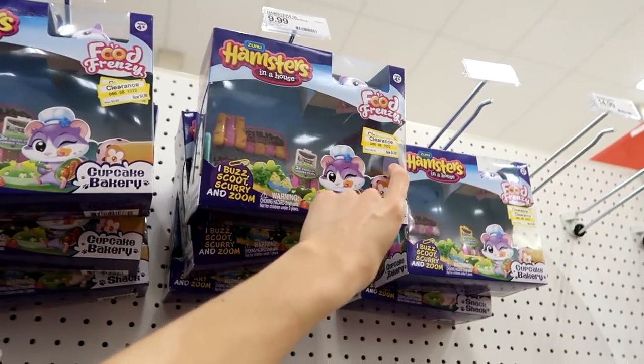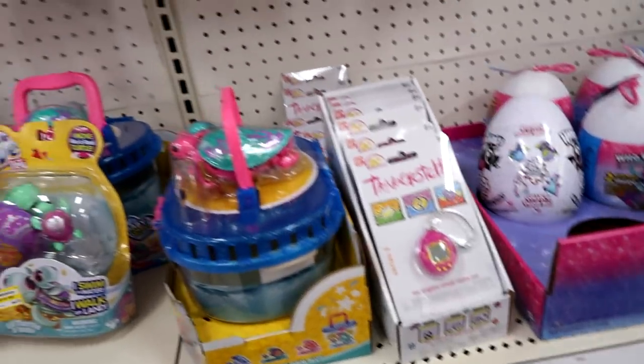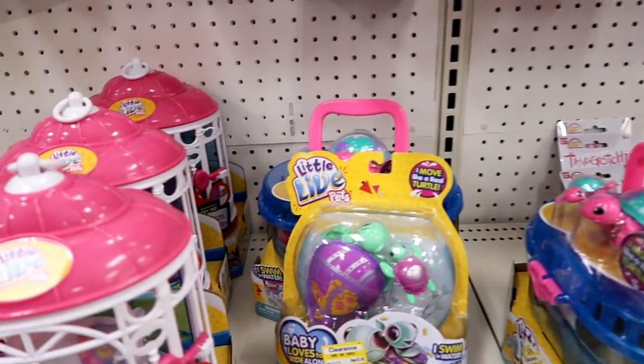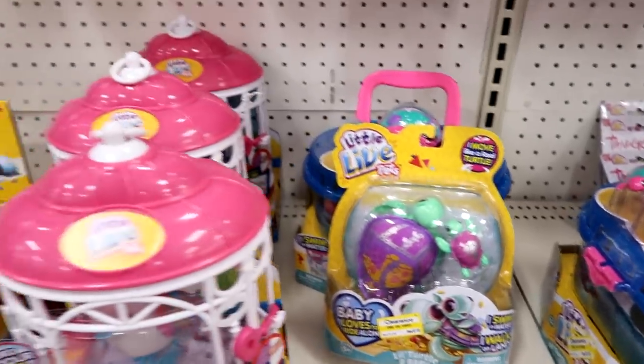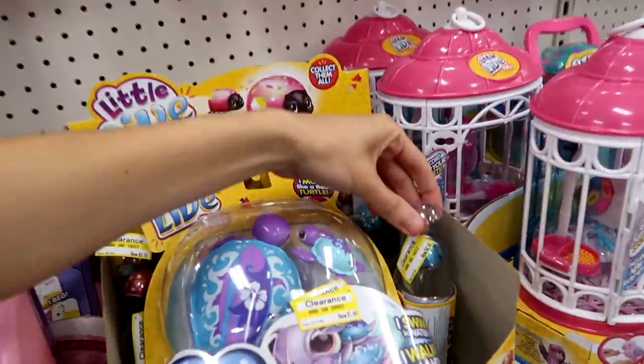The Zero hamsters are on clearance — $4.98, normally $10 — that's a really good price! And even the little turtles are $7.48, and the mice are $6.43, and the little ladybugs are $4.18.